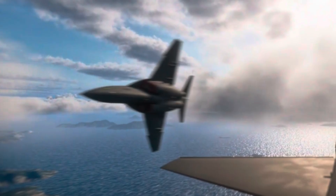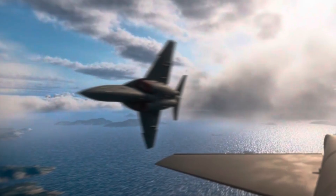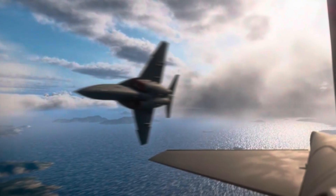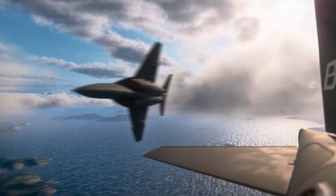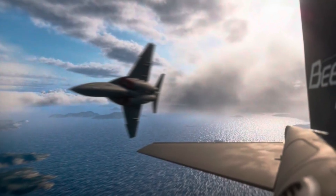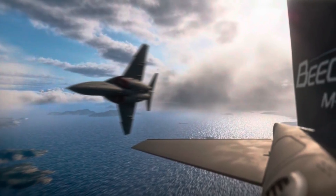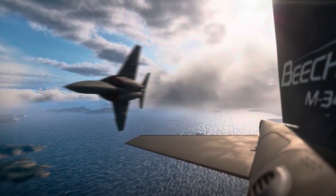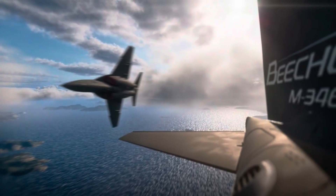The M346N isn't just smart, it's also powerful. It's powered by two jet engines that give it a top speed of over 1,000 kilometers per hour. It can climb fast, turn quickly, and handle high-stress flying, just like a fighter jet. Thanks to its twin-engine setup, if one engine fails, the other can keep the plane flying, making it more reliable for training missions where safety is a top concern. Its flight controls are fly-by-wire, meaning the plane uses electronic signals instead of mechanical cables to respond to the pilot's input, helping the aircraft stay stable and safe even during aggressive maneuvers.